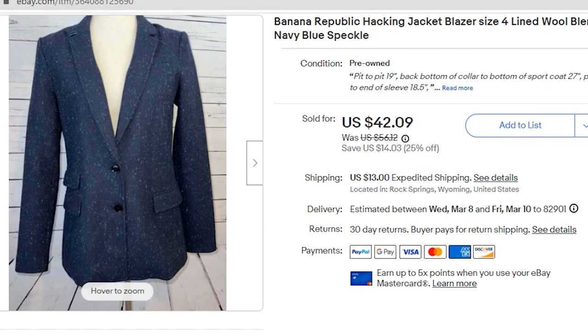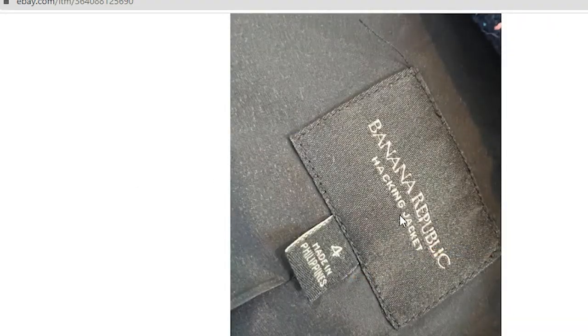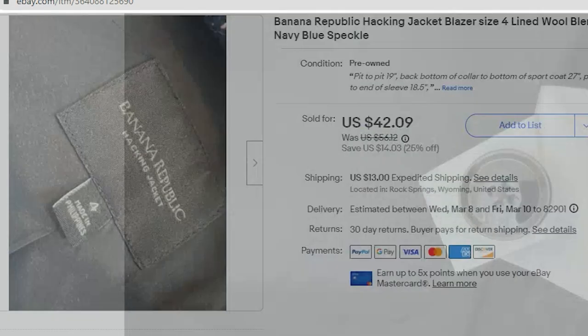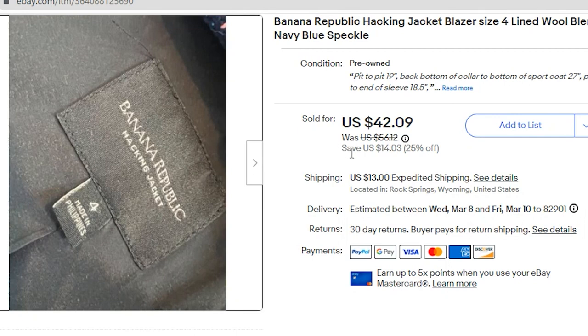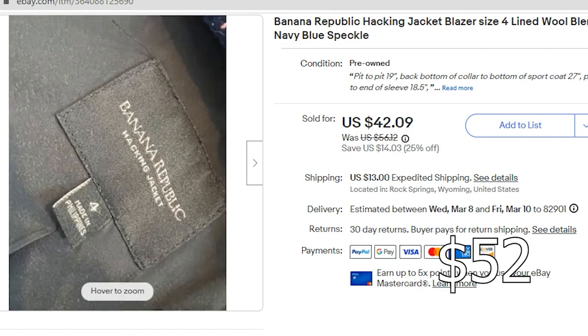Next up, another item I am testing: blazers. This is Banana Republic — it had the style name right on the inner tag, the Hacking Jacket. I do believe this was Wool Blend, which added to its value. It sold within three months of listing. I paid $4.50 for this. It sold on my promotion of $42.09, and the buyer paid $13 for priority shipping. My profit was $32.56. Do keep your eye open for women's Wool Blend blazers — this is a smaller size four and it still sold for over $40.